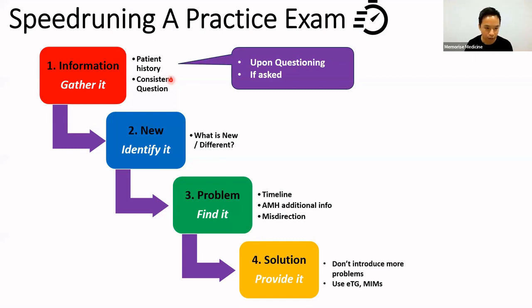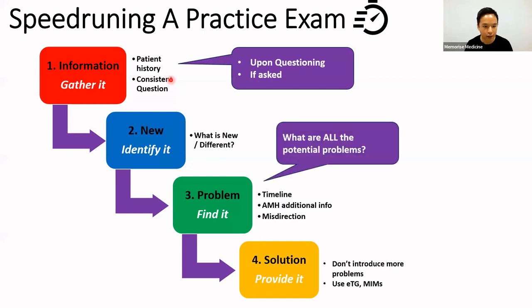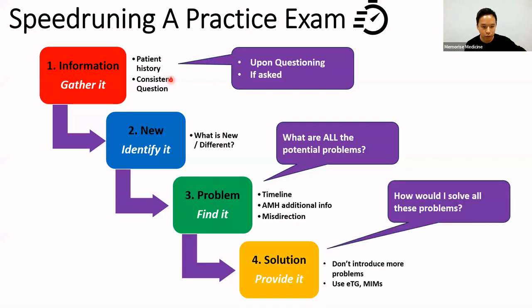From there you should be able to identify everything that's new or different. We haven't read the solution of what the problem is yet. Then ask yourself: what are all the potential problems here? In the cases I've done, all of them had multiple potential problems. You should be able to say there are three different problems — how would I solve them all, or rule them out — using the timeline and changing medicines.